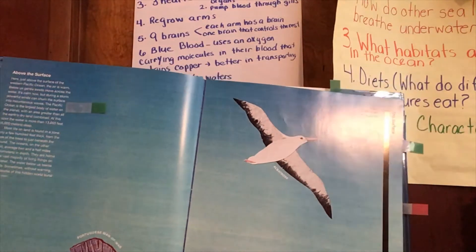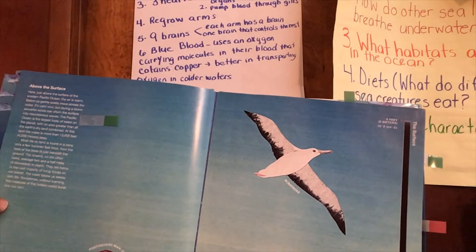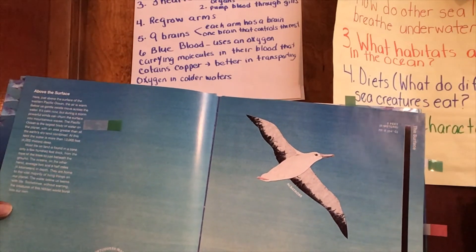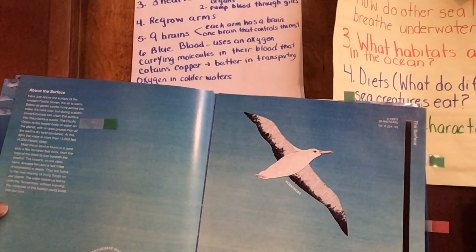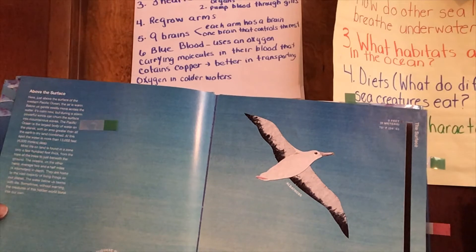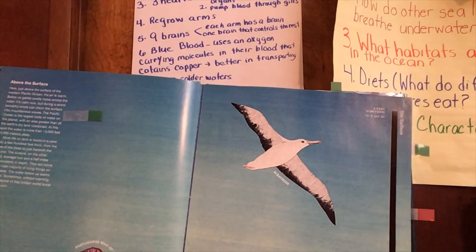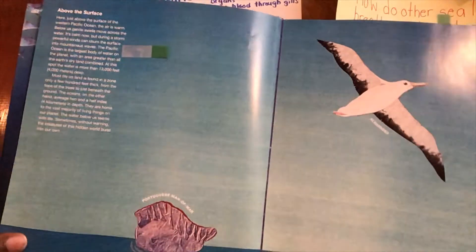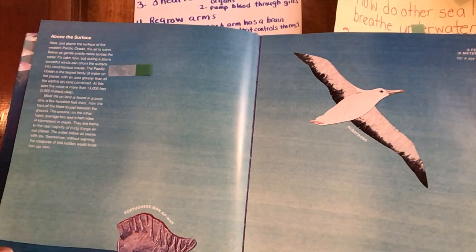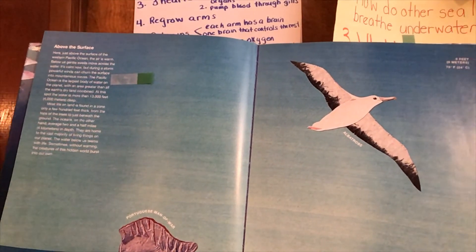Most life on land is found in a zone only a few hundred feet thick, from the tops of trees to just beneath the ground. The ocean, on the other hand, averages two and a half miles in depth. They are home to the vast majority of the living things on our planet. The water below us is teeming with life — sometimes without warning, the creatures of this hidden world burst into our world.